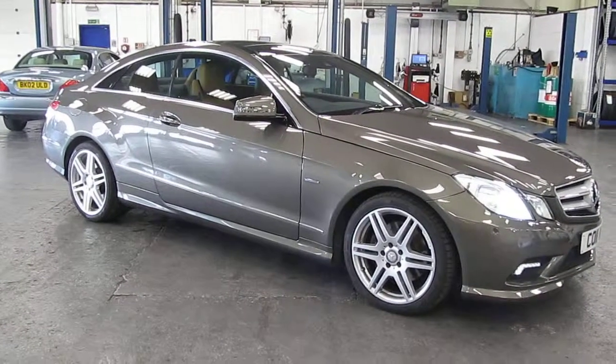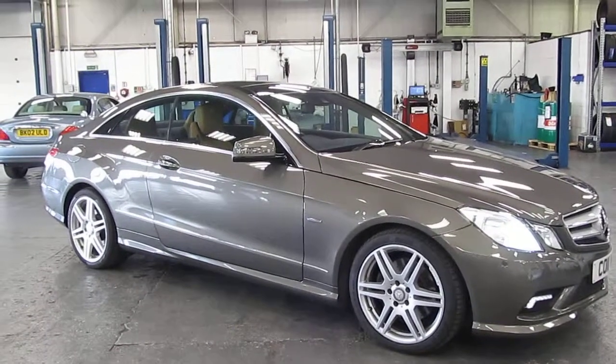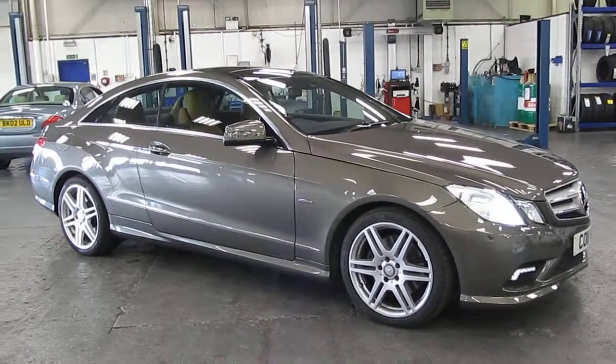Hi, welcome to Rybrook Jaguar here in Warrington. I'd just like to show you a video of our Mercedes E350 Sport CDI AMG.